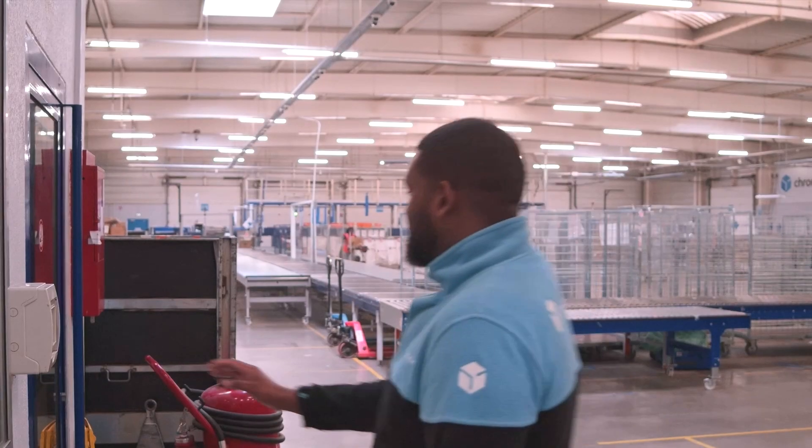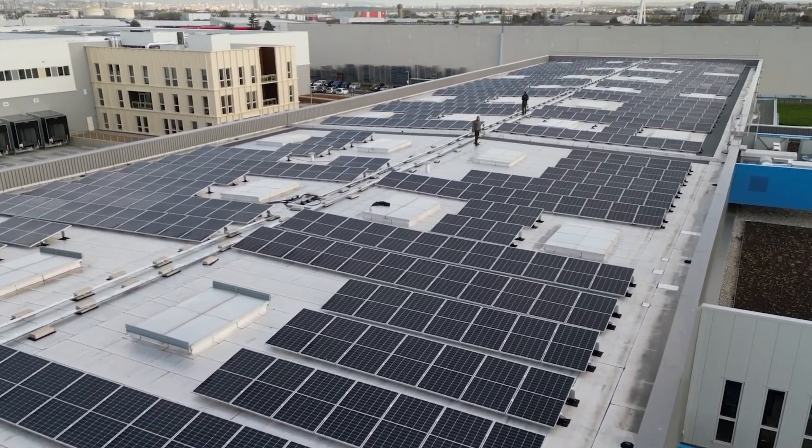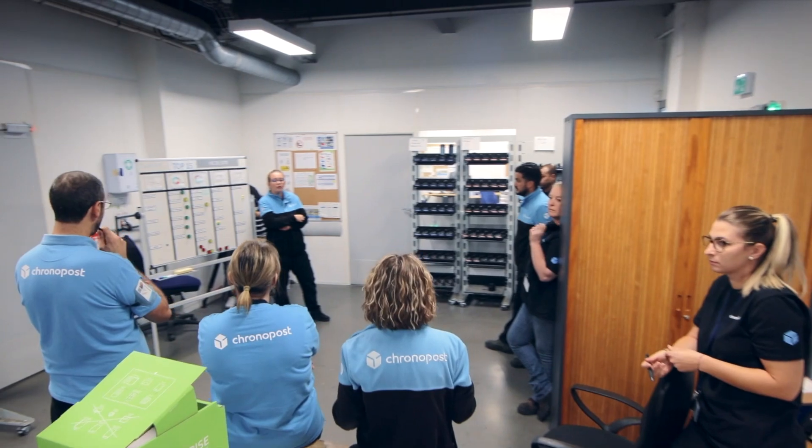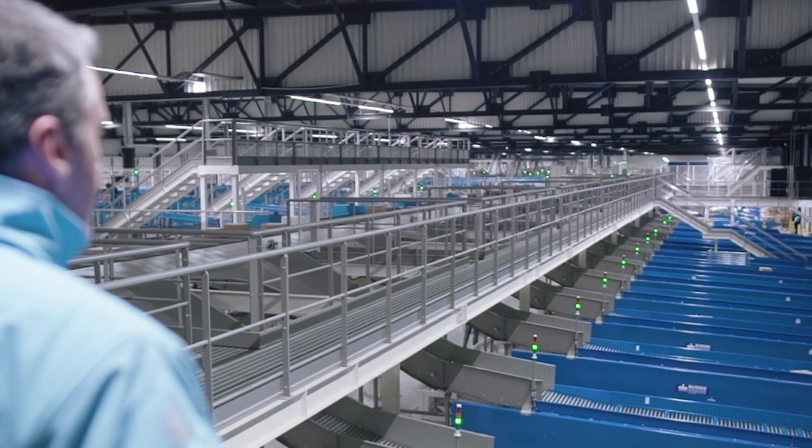This solution has many CSR benefits. First of all, we better understand the source of overconsumption and we can take corrective actions quickly. Second, thanks to corrective data, we can identify the benefits of all initiatives resulting from our energy saving plan. Last but not least, we also use this data to increase manager awareness about successful energy saving measures and to encourage best practice sharing.